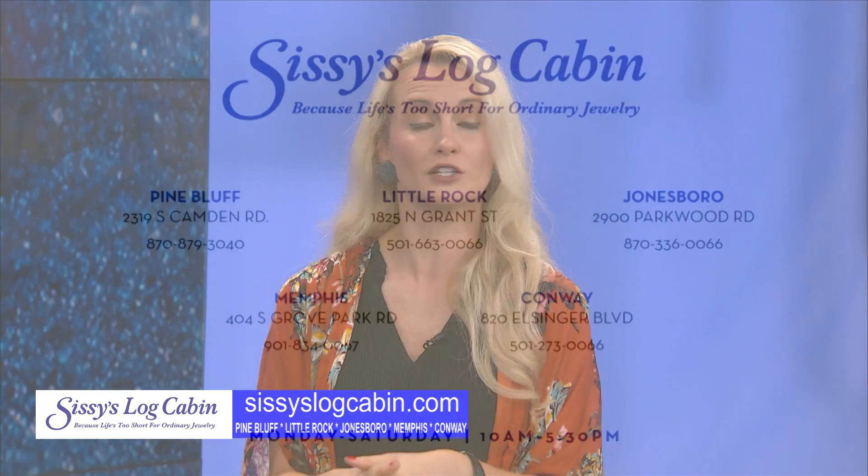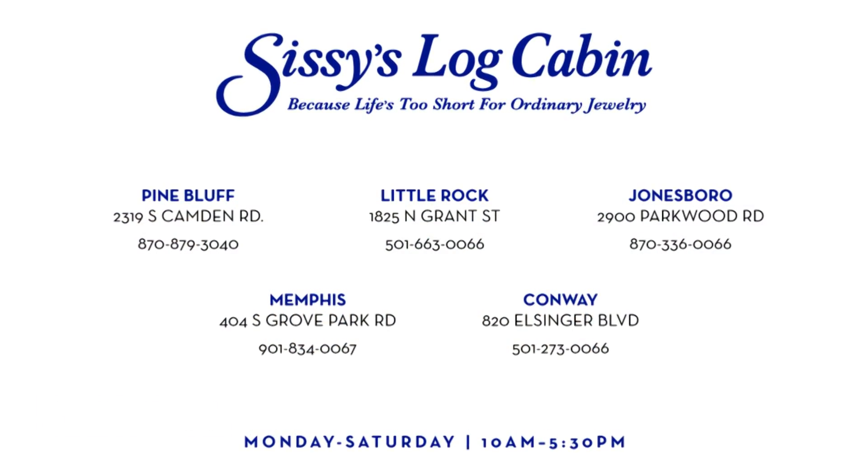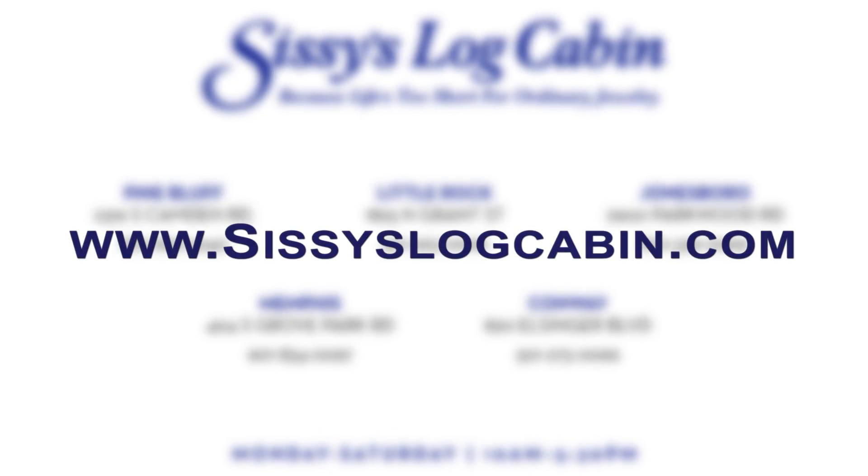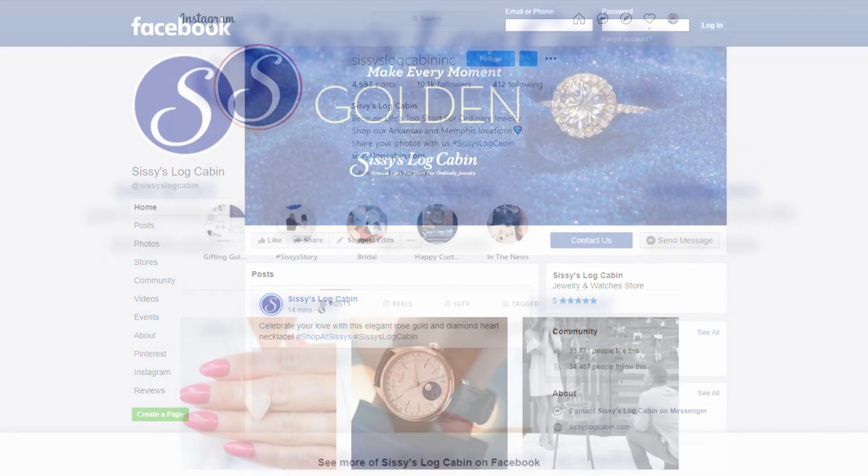We'd like to thank Jim Engelhorn, the Little Rock store manager. Please remember, you can find Sissy's in Pine Bluff, Little Rock, Conway, Jonesboro, and in Memphis, Tennessee, or online at sissyslogcabin.com. Be sure to keep up with them on Facebook and Instagram. Thanks for joining us — we'll see you next time.